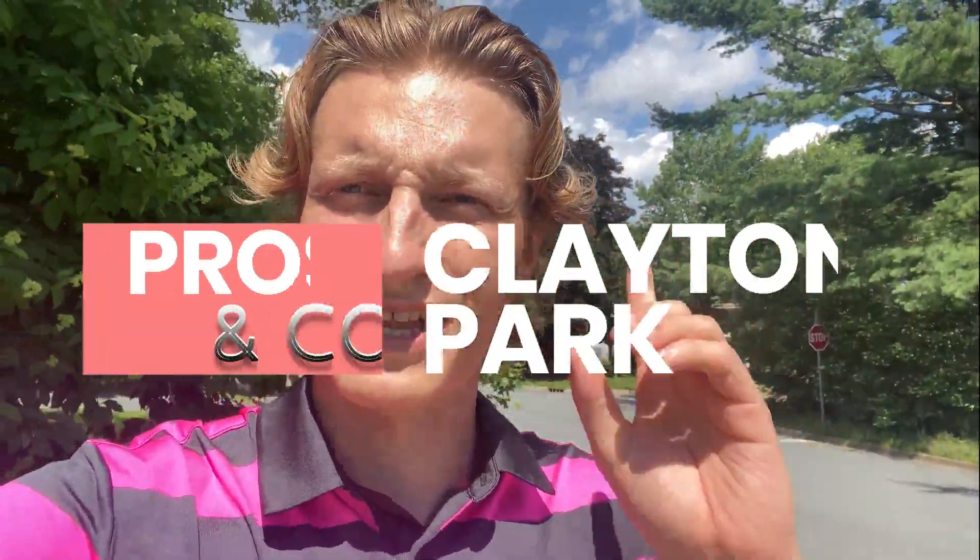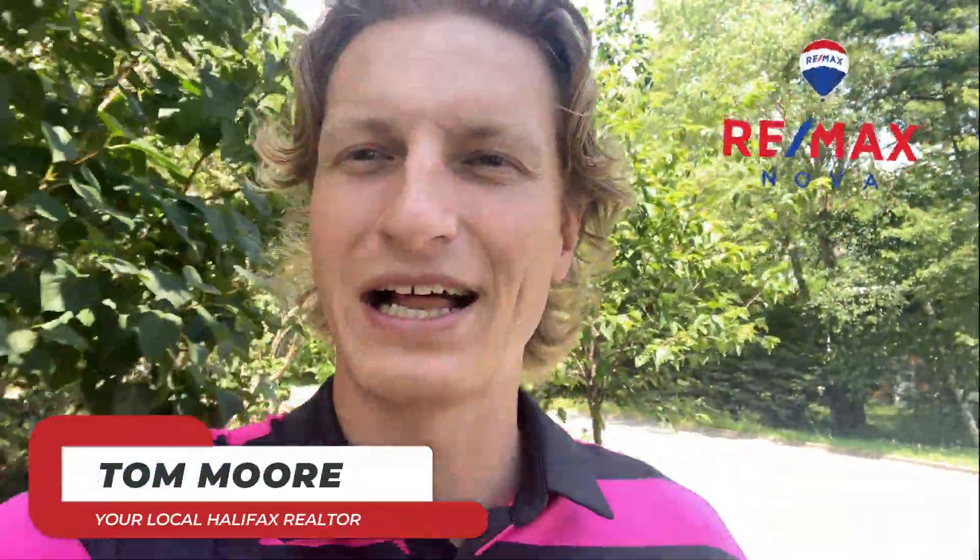Welcome back to another video on living in Halifax. Today we're going to be going over the pros and cons of Clayton Park, a little neighborhood just outside of the peninsula. I actually bought a drone, so hopefully we'll be able to loop in some drone footage. Once again, I'm Tom Moore, I'm a realtor here in Halifax, so please like, subscribe, and leave a comment if you've got another pro or con on Clayton Park.